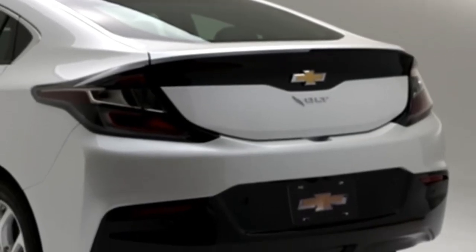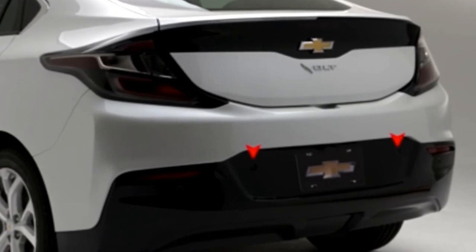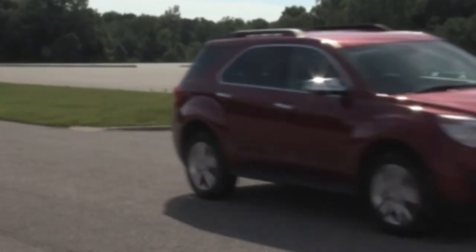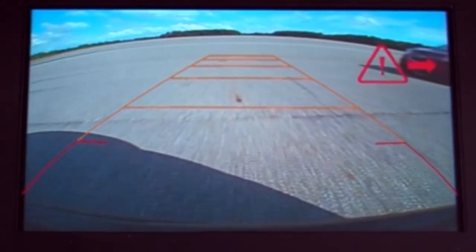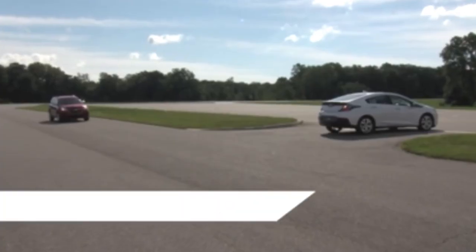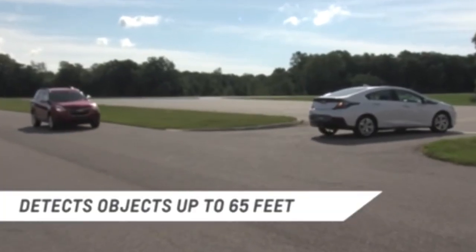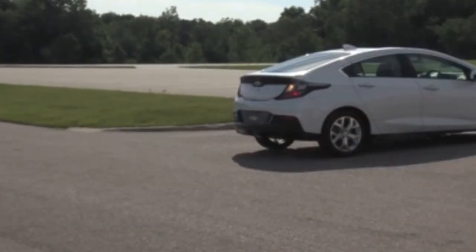Rear Cross Traffic Alert is extremely helpful when backing out of a parking space or a driveway. It uses radar sensors and a standard rear vision camera to visually warn of approaching vehicles. When you shift into reverse, the Rear Cross Traffic Alert displays a warning triangle with an arrow pointing to the left or right so you know what direction the traffic is coming from. This system can detect objects coming from up to 65 feet from the left or right side of the vehicle.